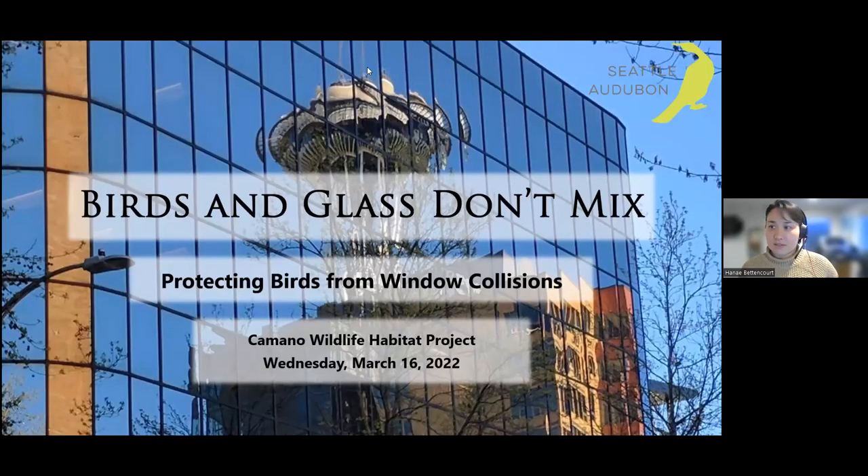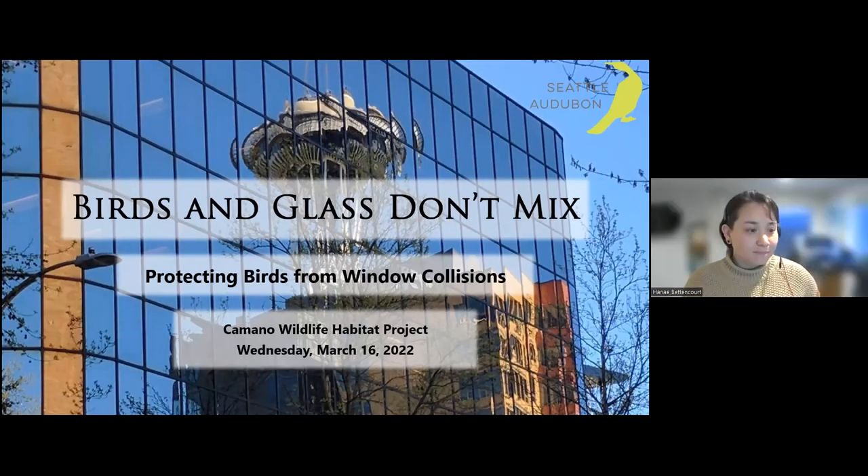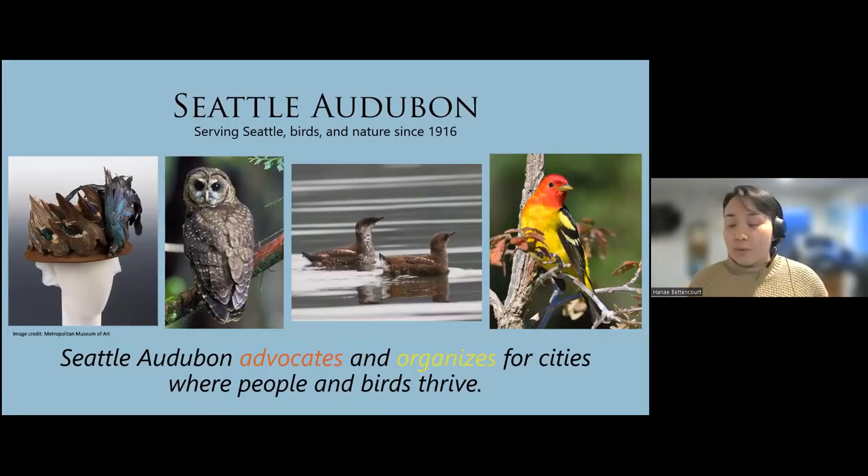Thank you for having me. I'm going to share my screen. Can I get a thumbs up if you see the Space Needle? Excellent. So yes, my name is Hannah Bettencourt, I'm the Education Manager at Seattle Audubon. Window collisions and the things that folks can do about this is one of the biggest initiatives that Seattle Audubon is tackling at the moment — I am really happy to share this information with you today. Before we get into that, just want to give you a little info about Seattle Audubon.